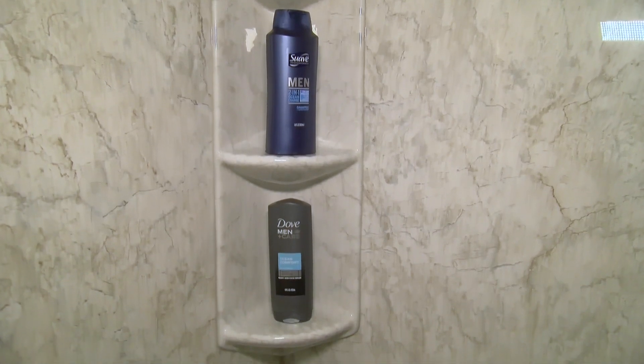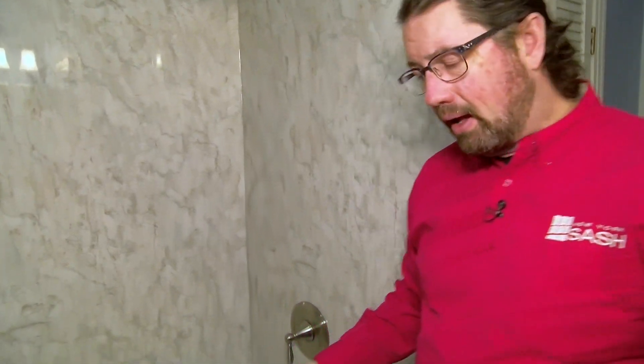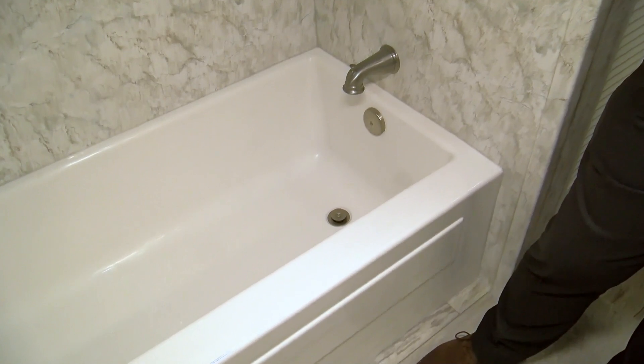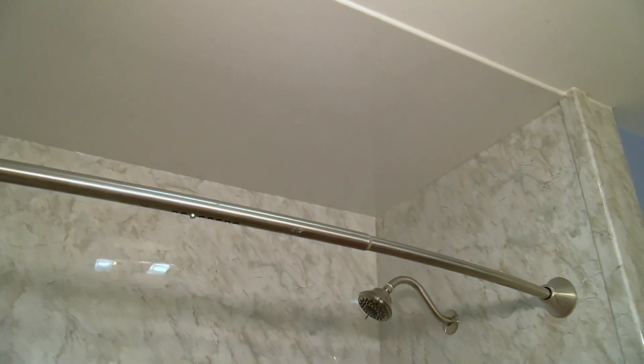In addition to the wall system, we also put in a corner caddy that gives you the ability to store your shampoos and soaps. The tub is a white Bentley style tub. What's unique about the service we provide at New York Sash is we also encapsulate the ceiling. So many times we've run into projects where the paint is starting to peel off the ceiling or maybe there's a little bit of mold growing. We put an acrylic ceiling panel on the top along with the acrylics around the wet area and the tub.